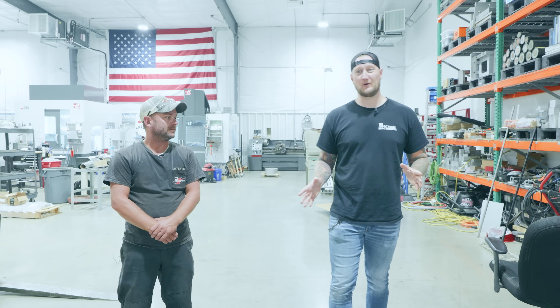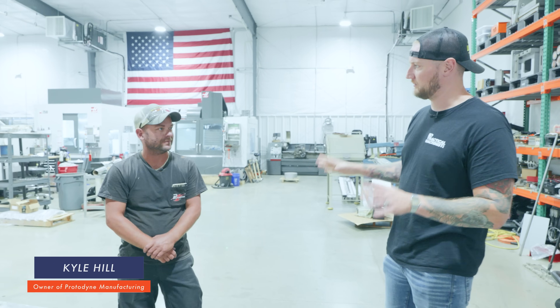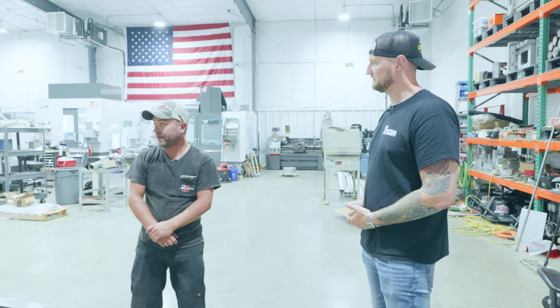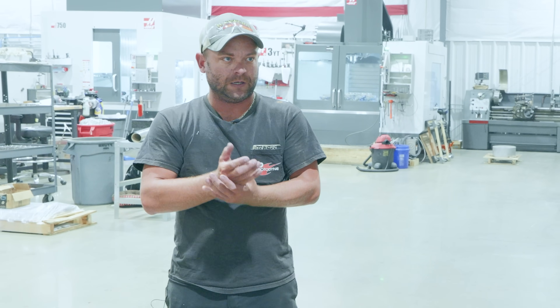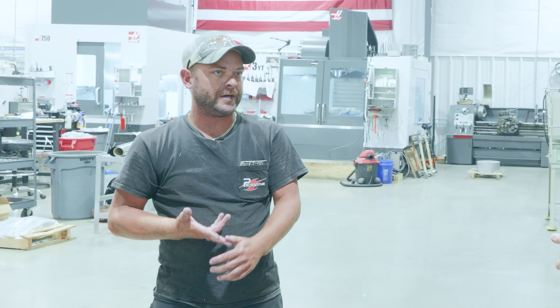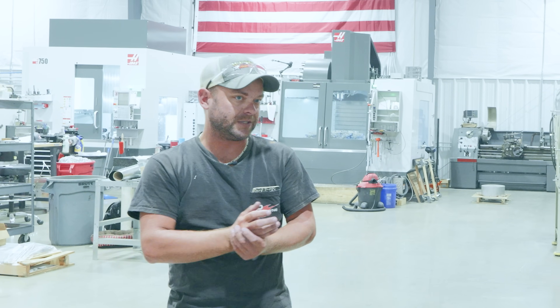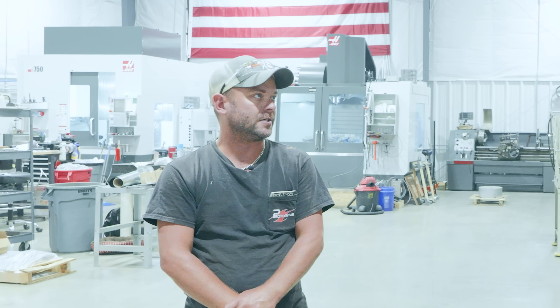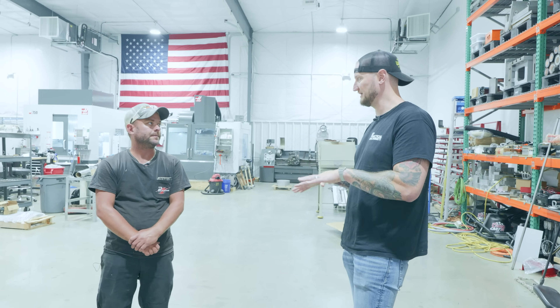Here we are inside Protodyne, joined by my friend Kyle. Kyle, thank you very much for having us today. Thanks for coming out. How many people here work with you at Protodyne? Right now I've got one part-time guy and I'm getting ready to hire another full-time guy. I've kept it small. It's worked well for me because I think I found a niche in prototyping — very low quantity, very high complexity, very quick turnaround. Two of those aren't hard to hit but all three — I've found a nice area there that's worked well.